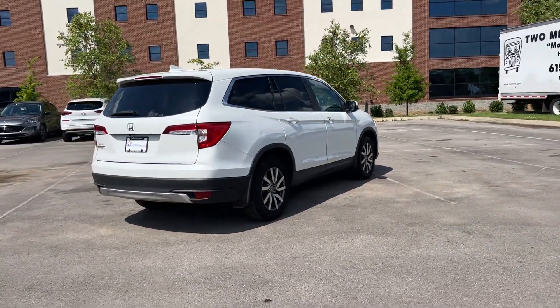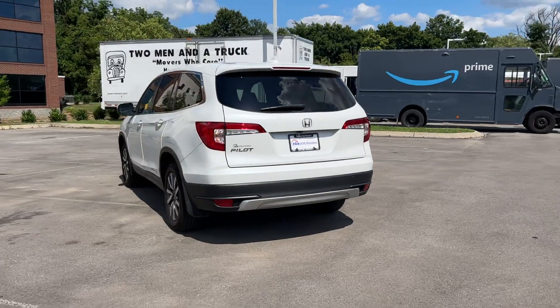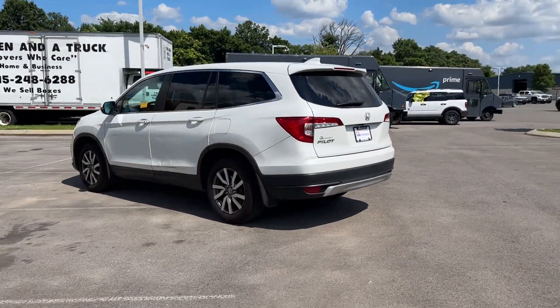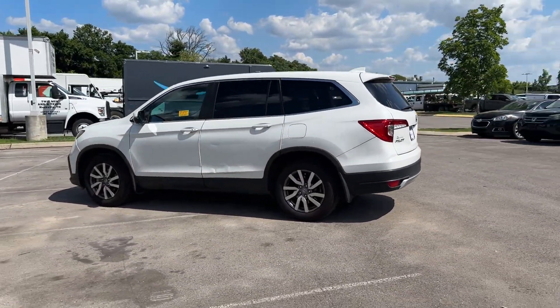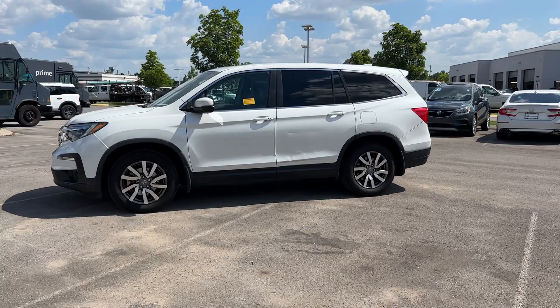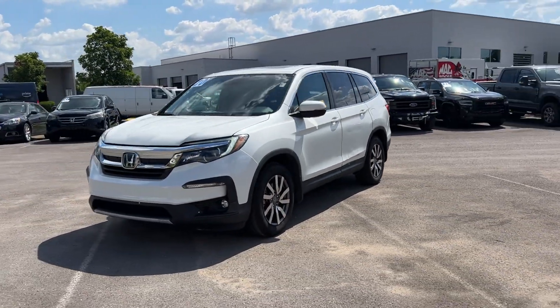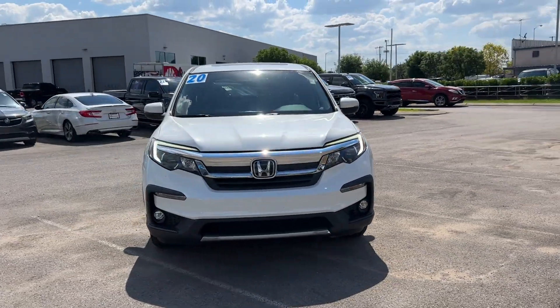Designed with its driver and passengers in mind, with features like: cross traffic alert, lane keeping assist, side view mirrors with turn signals, lane departure warning, satellite radio, multi-zone air conditioning, blind spot monitor, third row seating, heated side view mirrors, and leather seats.